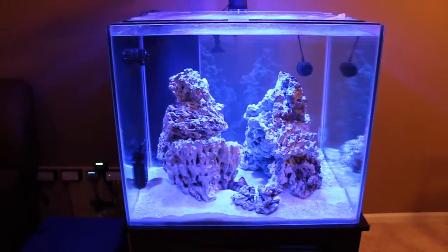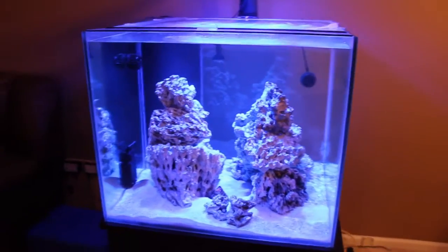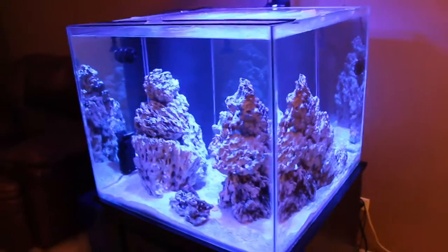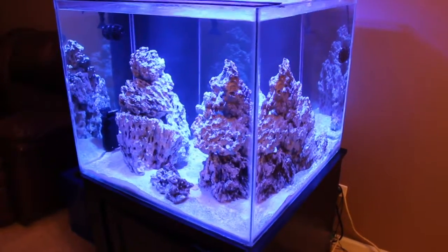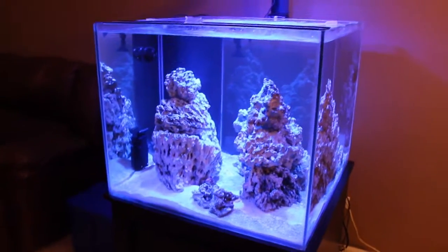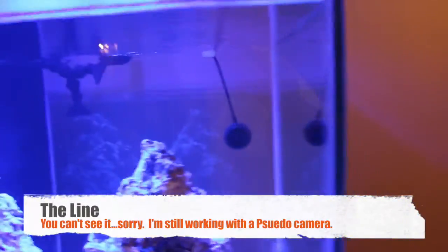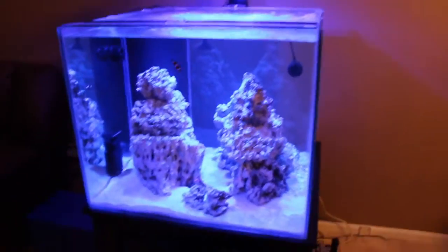Now here's the funny thing about that. I thought my ATO decided to freak out — well, it didn't actually, and I don't know where this water came from. I checked my salinity and it was a solid 1.025, no issues there. I'll show you down here — you can see a little line right there where the water level was. I recently, a couple of hours ago, dropped the water level a little bit when I changed out my carbon and my GFO.